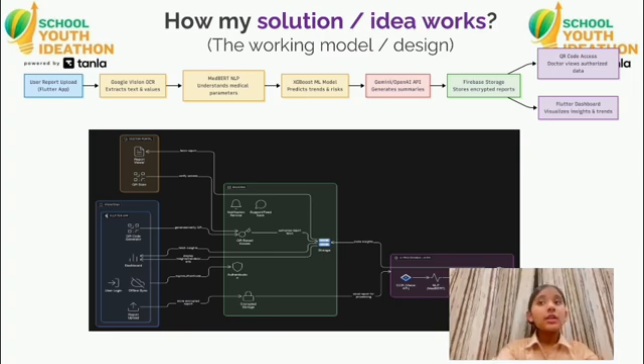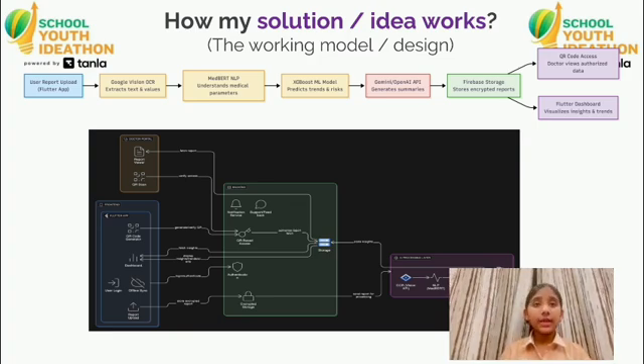The dashboard visually represents trends like sugar, cholesterol and hemoglobin levels over time, helping users see progress and warning signs. This transforms raw medical numbers into meaningful health insights.